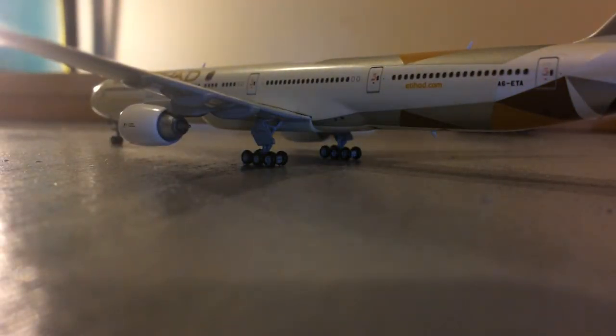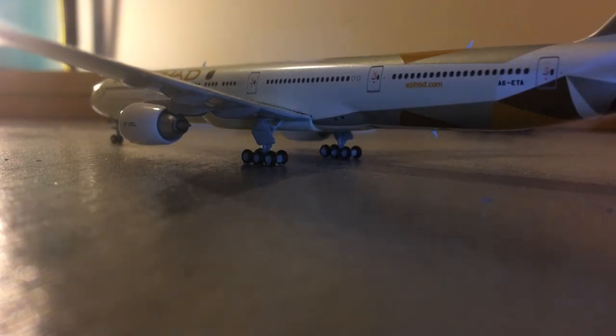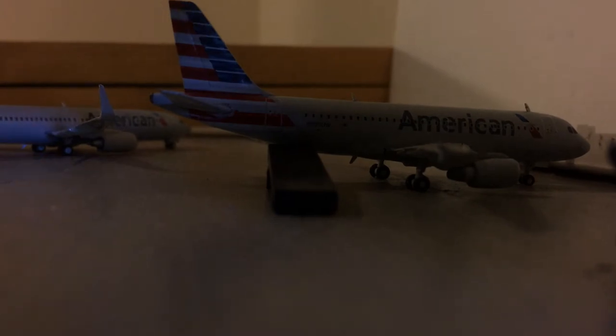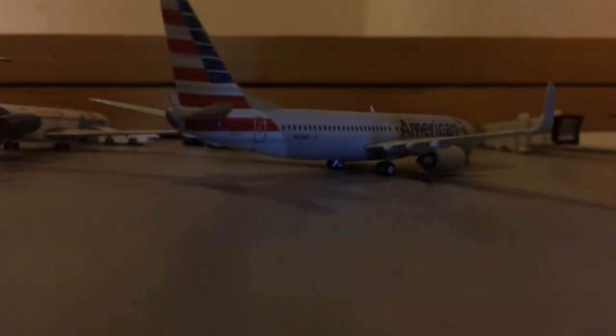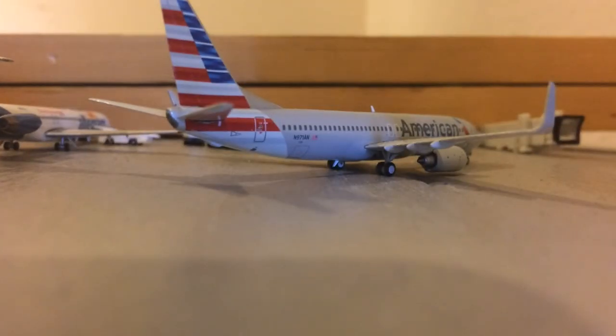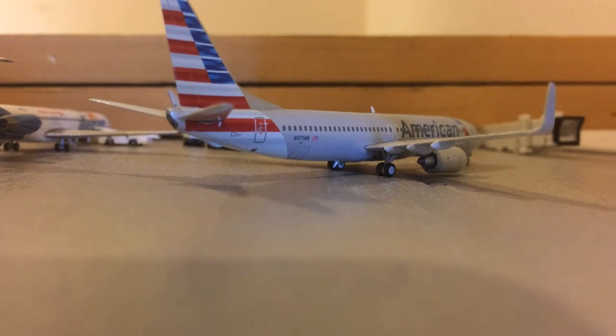Right here, taxiing to gate, landed in from Abu Dhabi, is the beautiful Etihad 777-300ER. Right here, just pulled into gate from Oklahoma City, we have an American Airlines Airbus A319. The baggage belt has just risen to the back door of the aircraft and passengers are just boarding. Pulling in here to the corner gate, we have an American Airlines 737-800. This aircraft came in from New York's Tri-State International Airport, or AIS Aviations Airport.